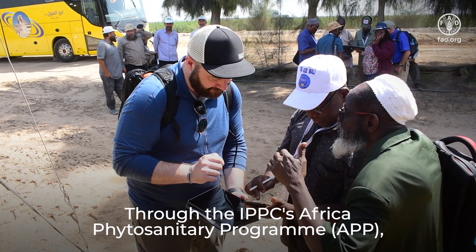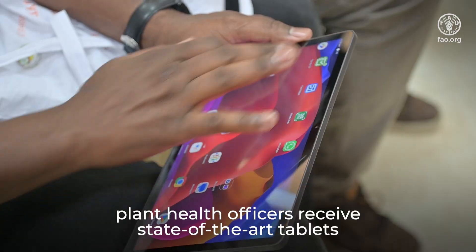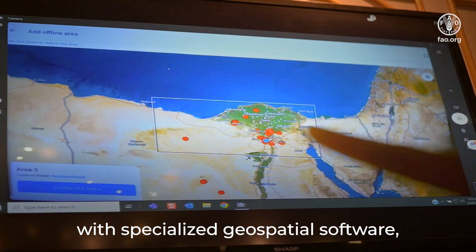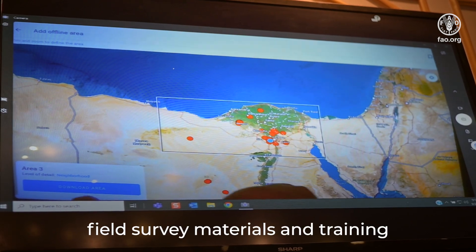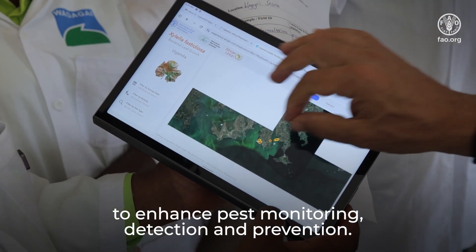Through the IPPC's Africa Phytosanitary Program, APP, plant health officers receive state-of-the-art tablets with specialized geospatial software, field survey materials and training to enhance pest monitoring, detection and prevention.